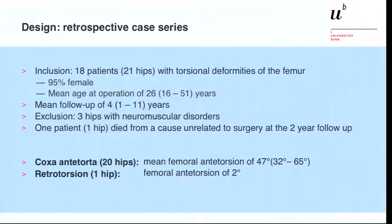The study design is a retrospective case series. We included 18 patients with 21 hips who had torsional deformities of the femur. 95% are female. The mean age at operation was 26 years. The mean follow-up was four years. Three hips were excluded because of neuromuscular disorders, and one patient died from an unrelated cause. Most of the deformities were anteverted hips, and one hip had a femoral retrotorsion of two degrees.